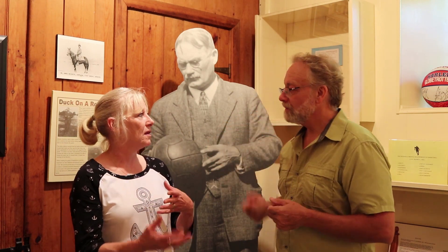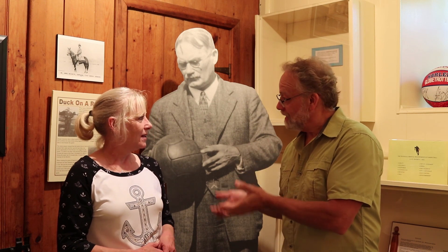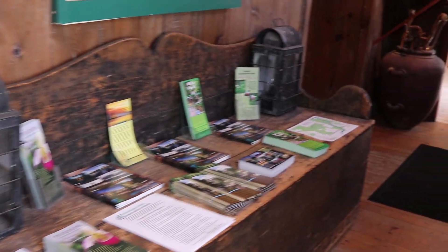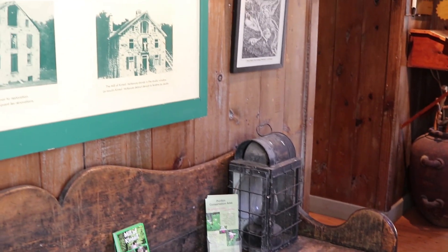Here we are at the Naismith museum inside the Millican Trail — or more precisely, it's the R.T. McKenzie Memorial Museum, and located within that is the Dr. James Naismith collection. We have the good man right here — the inventor of basketball from Almonte, Ontario. With us is Stephanie, the curator of the museum.